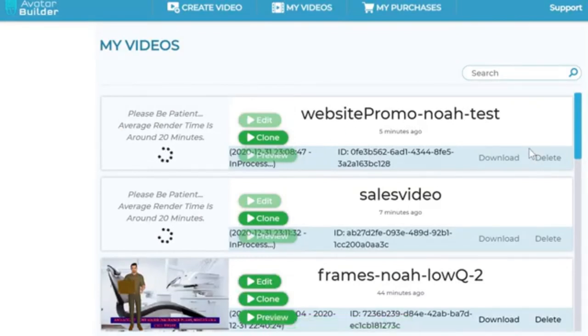After the video is created, you have three options: you can download it by clicking the download button, clone the project to create another one, or go back and edit and re-render it if you made a mistake. You have all those options available in this section.